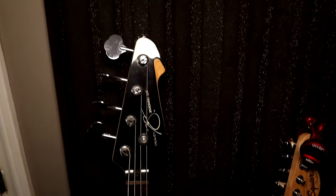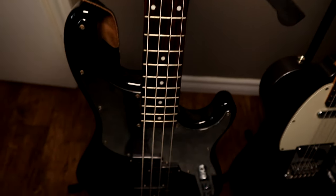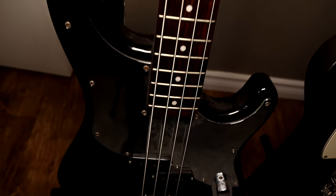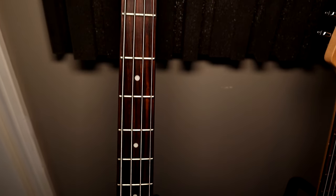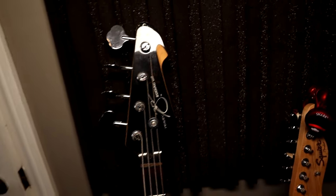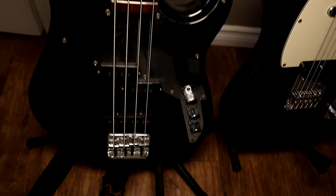Over here is my Peavey bass, which again is sometimes considered a bit of a joke when it comes to basses and guitars. But I gigged with this thing for years and this neck has never been adjusted — it's solid. It rarely ever needs a setup or intonation done on it, so it's a great bass. I got a killer deal on it and it looks pretty badass too.